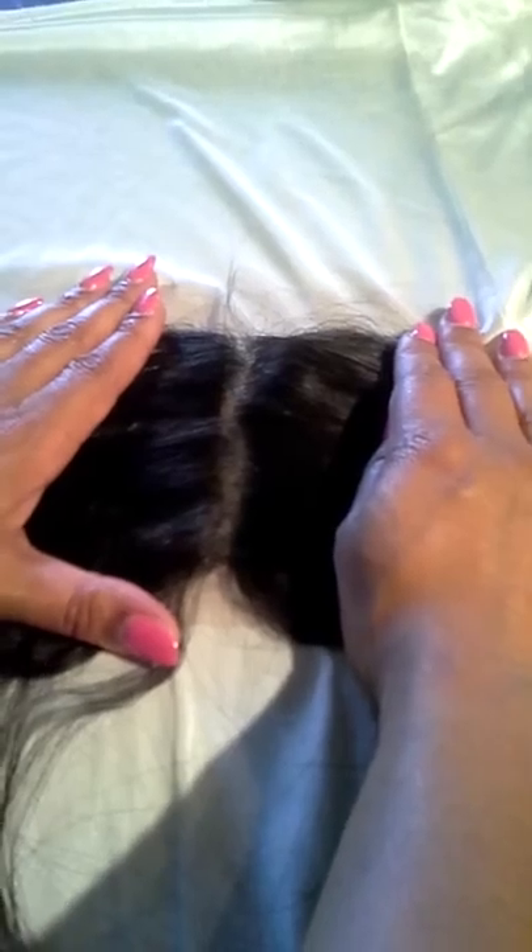Let's see how the parting is going to be on this. So if that was your scalp, that's exactly how it would look. Clean cut. Flawless.